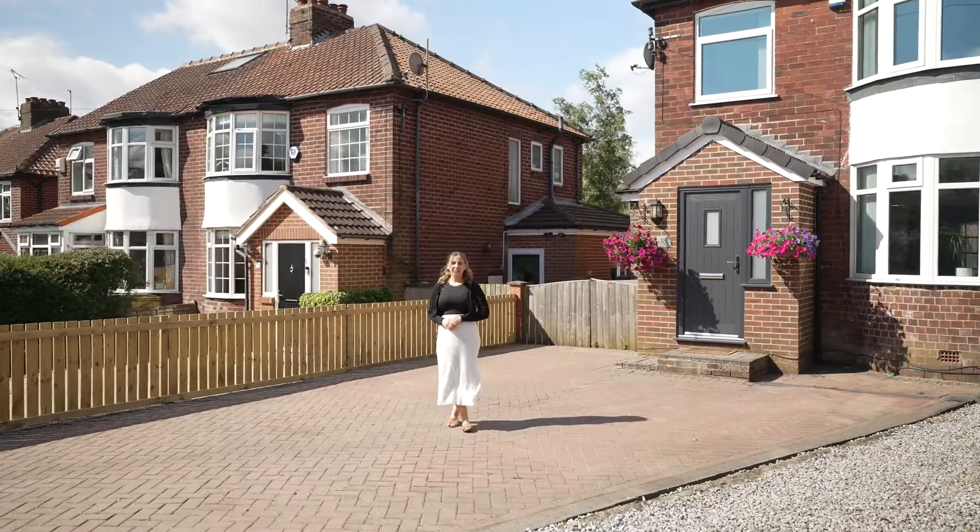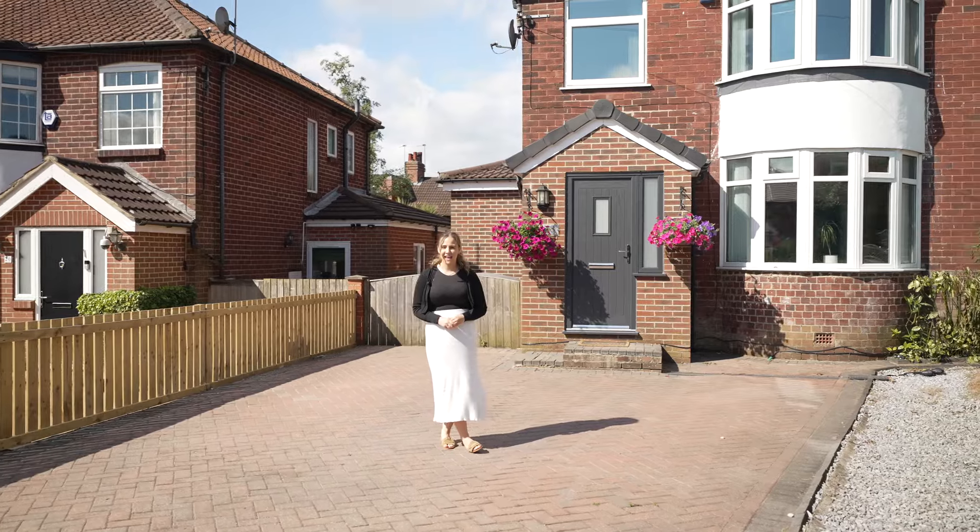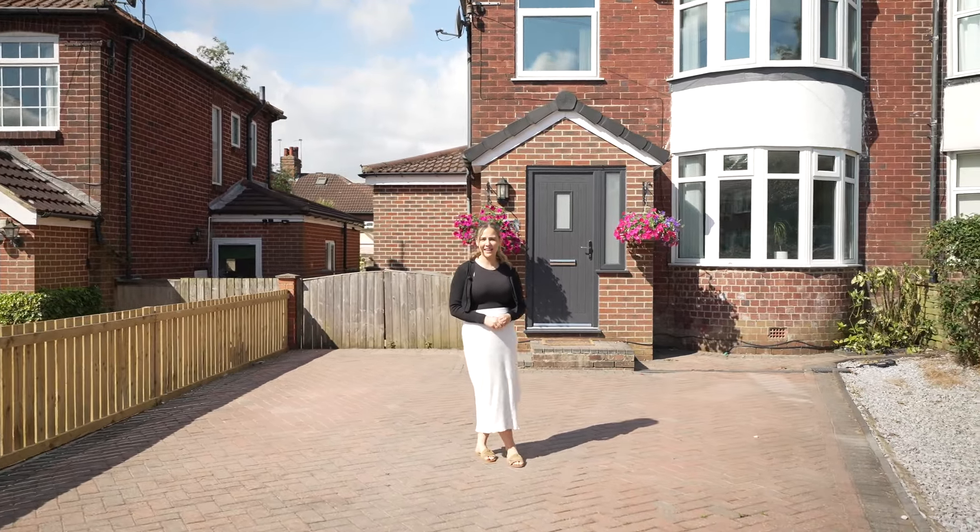Hi, it's Keira from Monroe, and today I'm in Old Woodley at a three-bedroom semi-detached home in a fantastic school catchment. Welcome to 18 Moss Gardens.